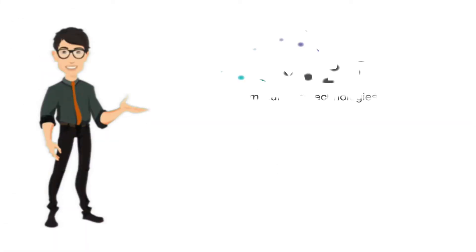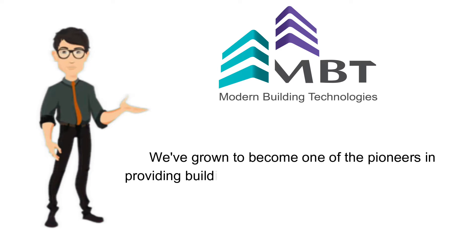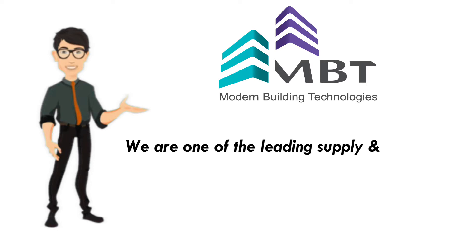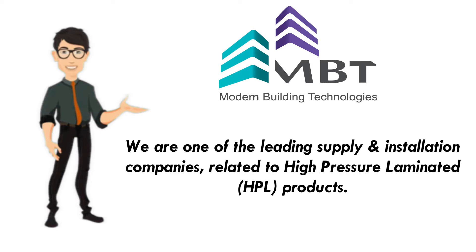Welcome to Modern Building Technologies. We have grown to become one of the pioneers in providing building technology solutions in the UAE market. We are one of the leading supply and installation companies related to high pressure laminated HPL products.